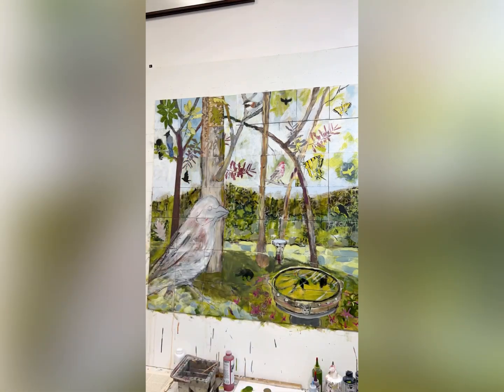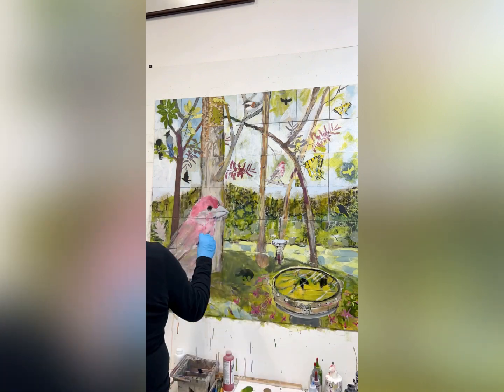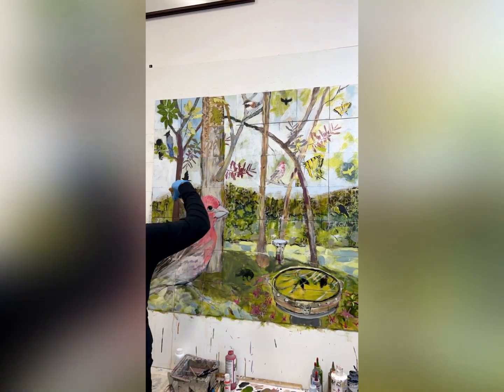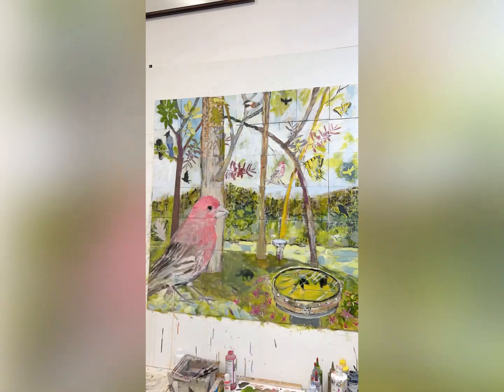Hi, it's Monica. In these time-lapse videos I'm painting the big pink bird that's in my work for the 50-50 project in Pacifica. The bird was inspired by a house finch nest right outside of my studio.